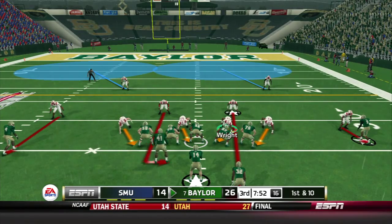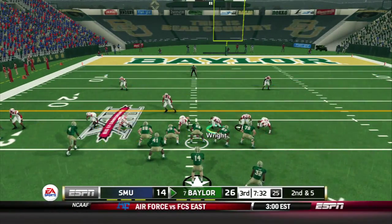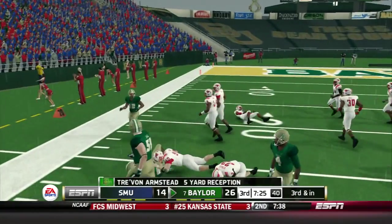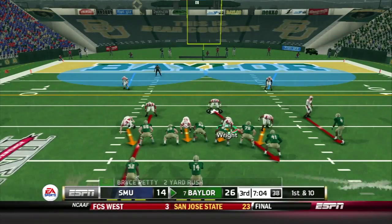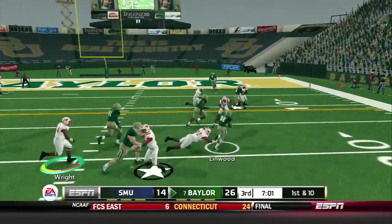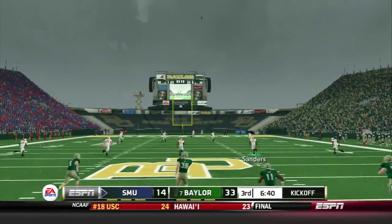Baylor in the shotgun — Petty finds Armstead on the left side for five yards, and it takes three guys to bring him down. He is a huge target for these Bears. Petty fakes and keeps it for a first down. Linwood gets a big block and picks up 13 yards. After Linwood's 40-yard screen catch-and-run, Petty fakes and pitches to Linwood, who gets 13 more. Linwood gets into the end zone for another Baylor score. It's 33-14 — they're up big.